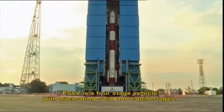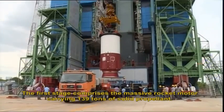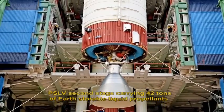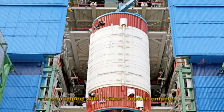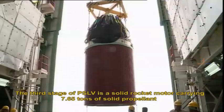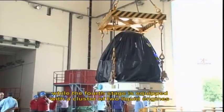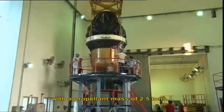PSLV is a four-stage vehicle with alternating solid and liquid stages. The first stage comprises the massive rocket motor carrying 139 tons of solid propellant. The second stage carries 42 tons of earth-storable liquid propellants and is equipped with the Vikas rocket engine. The third stage is a solid rocket motor carrying 7.65 tons of solid propellant, while the fourth stage is equipped with a cluster of two liquid engines with a propellant mass of 2.5 tons.